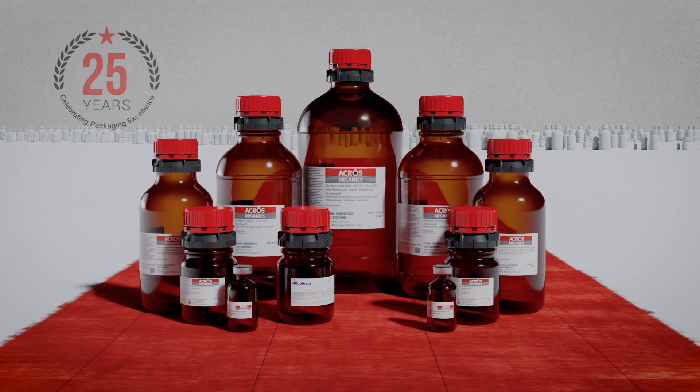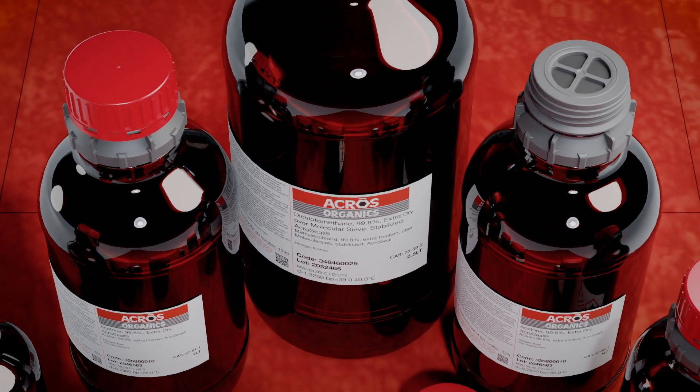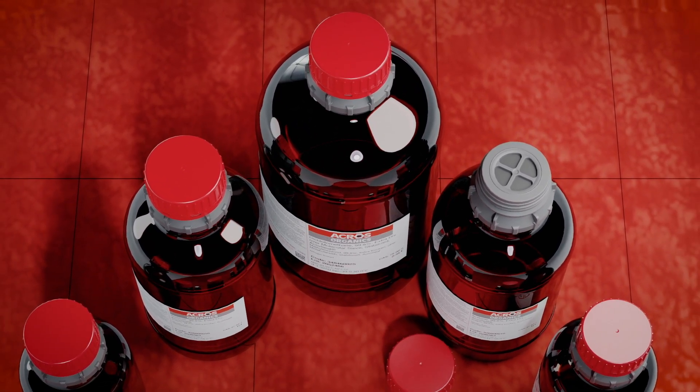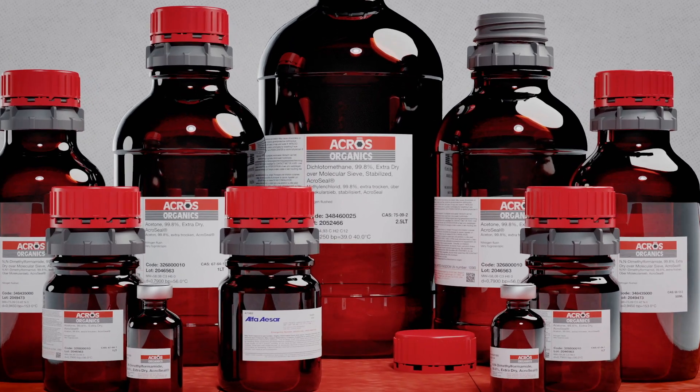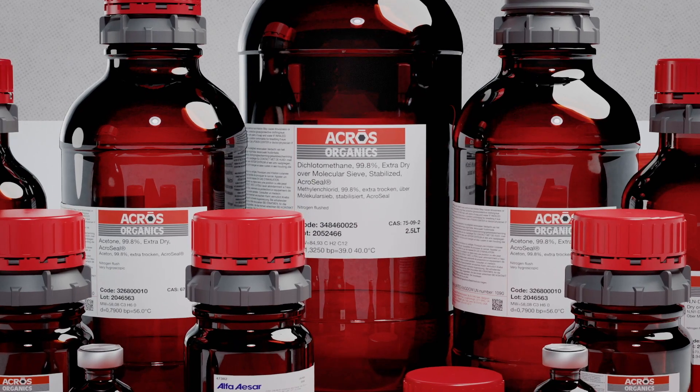For the last 25 years, ACROS Seal packaging has established itself as the premier storage solution for ACROS Organics air and moisture sensitive reagents. To understand how it all began, we need to rewind all the way back to 1996 to the emergence of the first septum-sealed organic solvents.